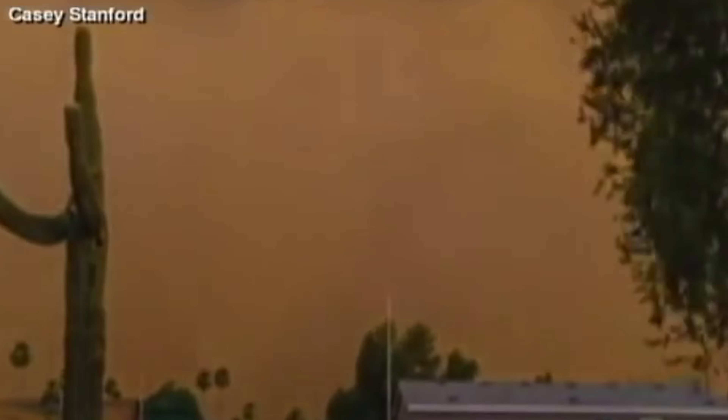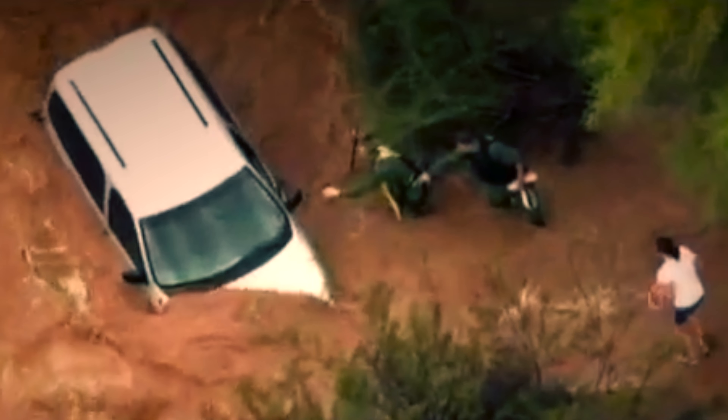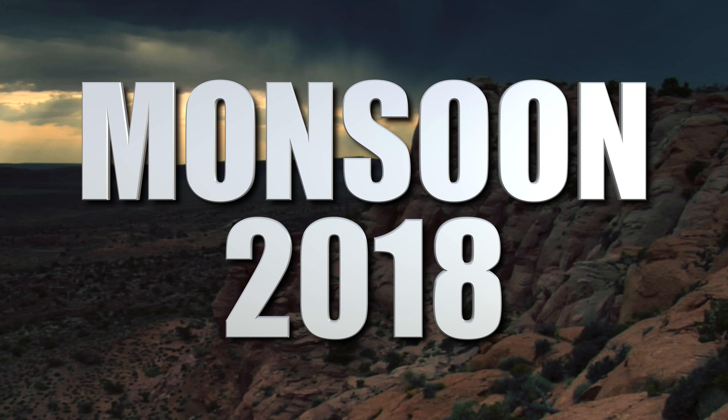Thunder, lightning, heavy wind and blowing dust, torrential rains, golf ball sized hail, flash flooding and dangerous conditions for you to be aware of.